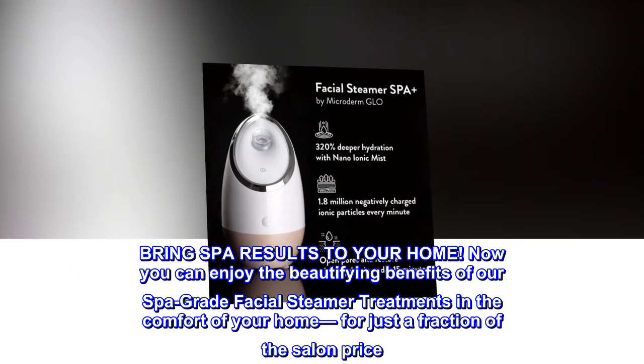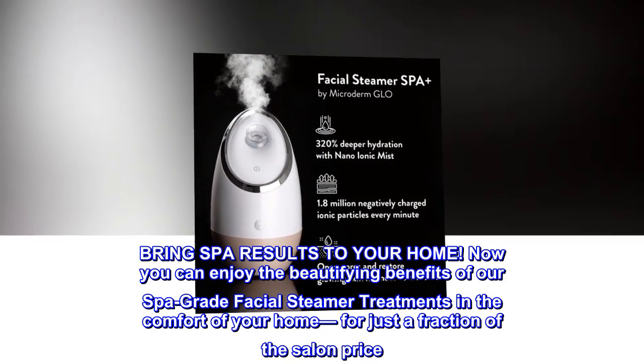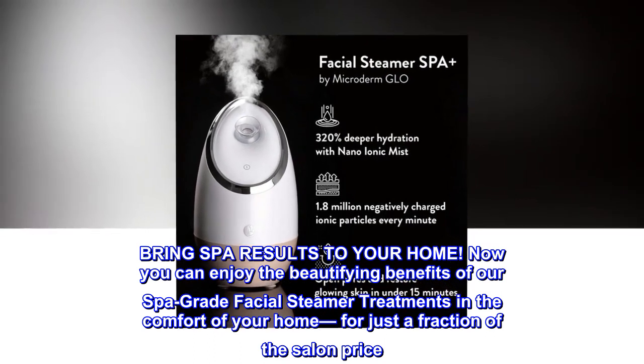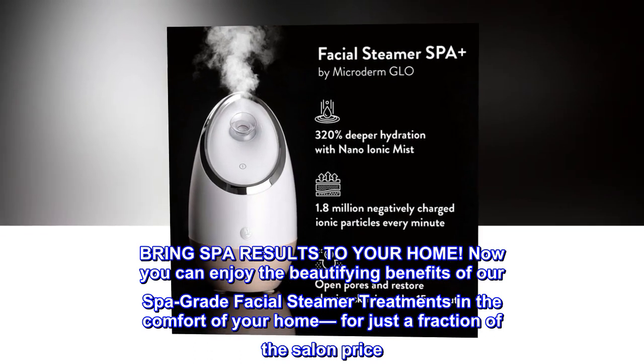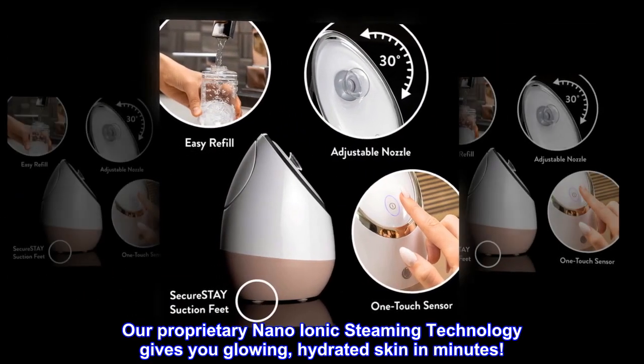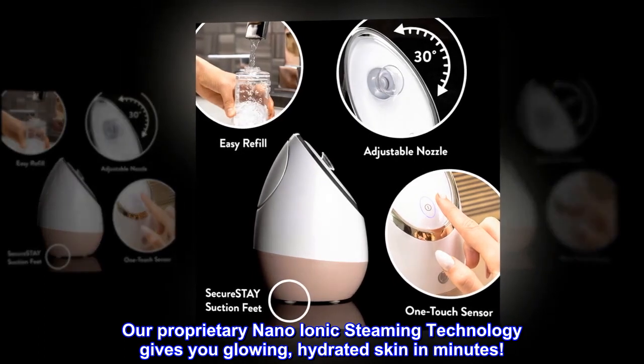Bring spa results to your home. Now you can enjoy the beautifying benefits of our spa-grade facial steamer treatments in the comfort of your home, for just a fraction of the salon price. Our proprietary nano-ionic steaming technology gives you glowing, hydrated skin in minutes.